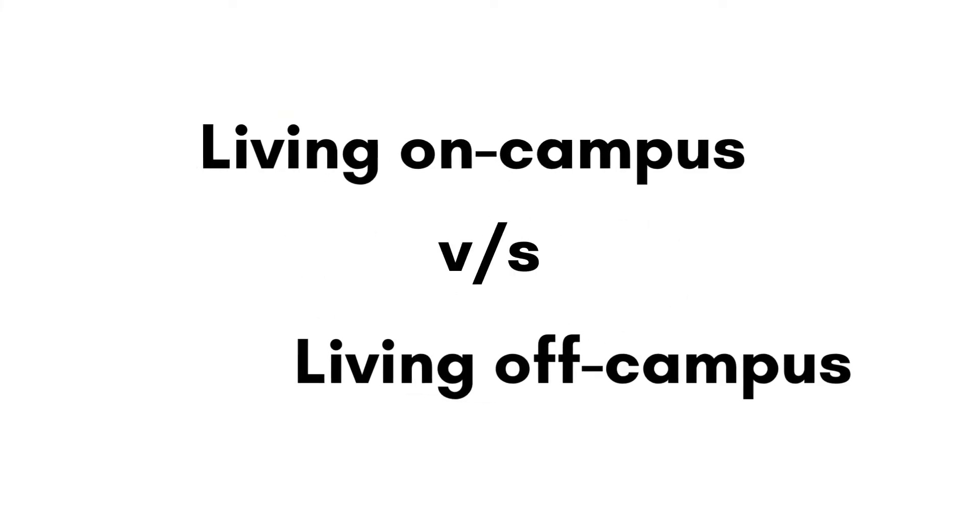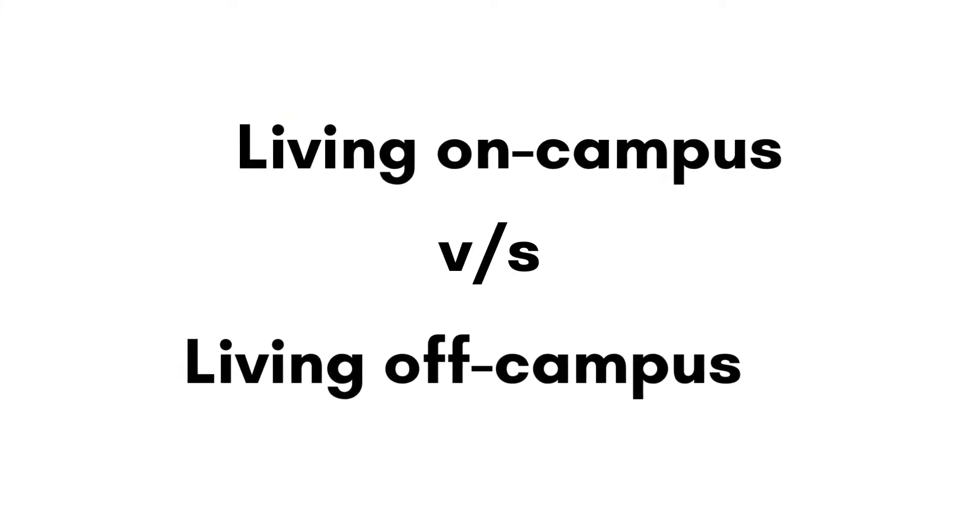Hey guys, welcome back to Immigrant, your source for genuine information about studying in Canada. In today's video, we will be discussing some pros and cons of living on campus and off campus. So without any further ado, let's jump right into it.